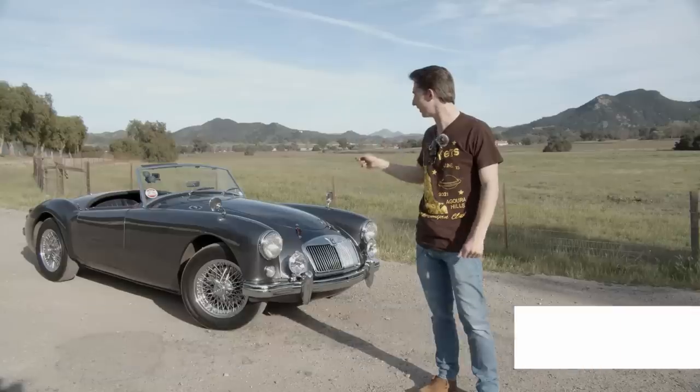Hello and welcome back to another episode of Limit 55. I'm your host Daniel, and today we're going to be road testing this — the 1958 MGA. Let's do it.